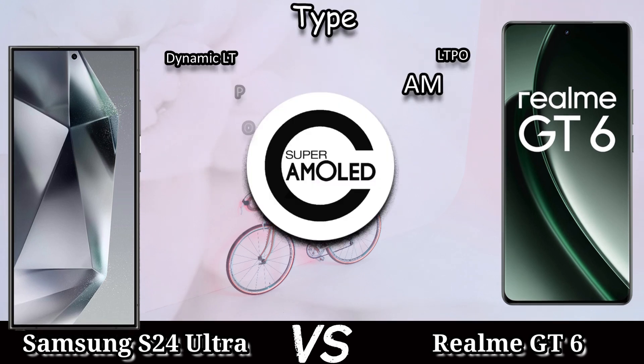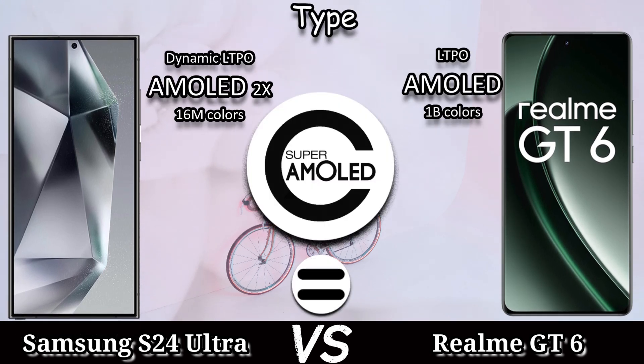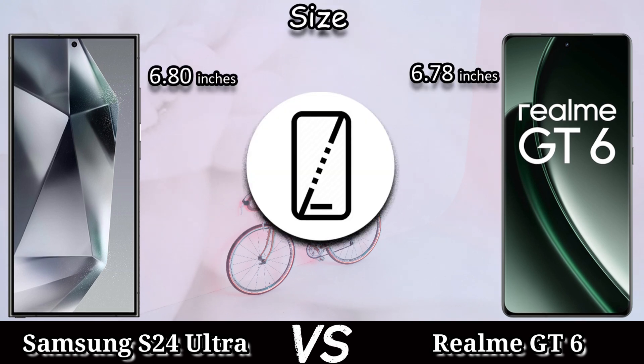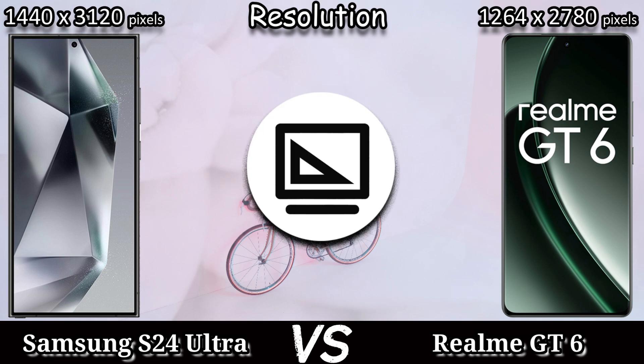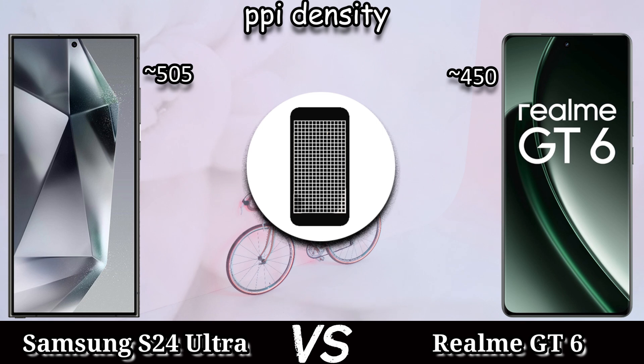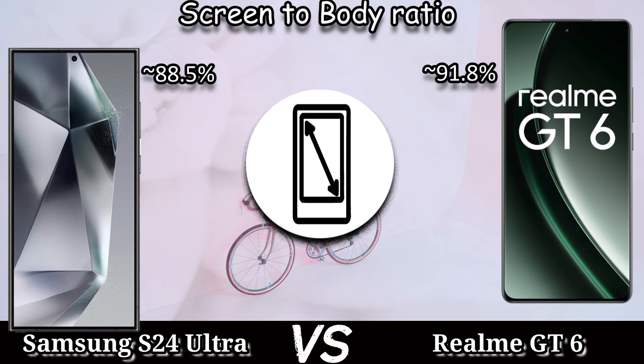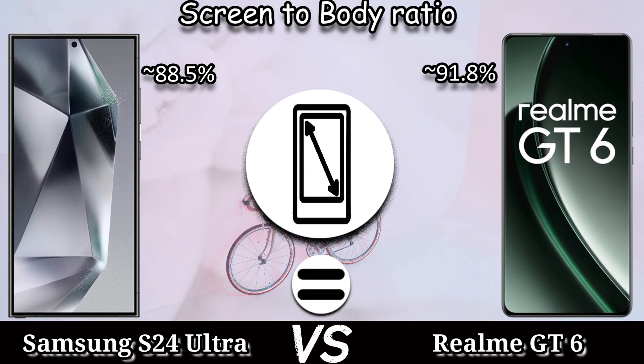The PPI density of the Samsung Galaxy S24 Ultra is 505 and the Realme GT6 is 450. The screen-to-body ratio: Samsung Galaxy S24 Ultra comes with 88.5% and the Realme GT6 comes with 91.8%. The aspect ratio: Samsung Galaxy S24 Ultra has 19.5:9 and the Realme GT6 comes with 20.9:9 aspect ratio.